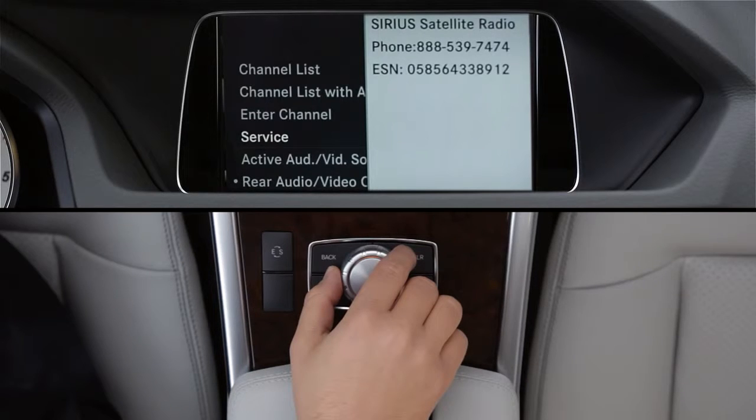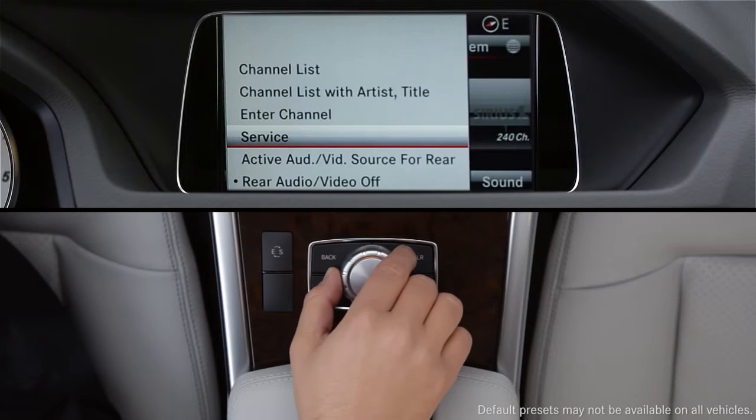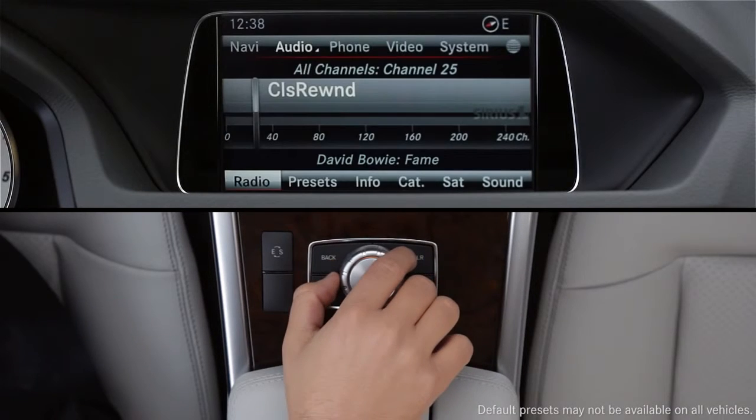The Service menu option shows your radio's ESN and the phone number for calling Sirius XM Listener Care. Write the ESN down — you'll need it to set up your online account.